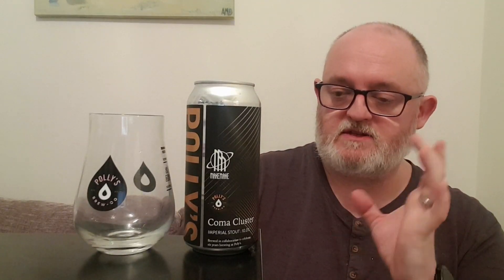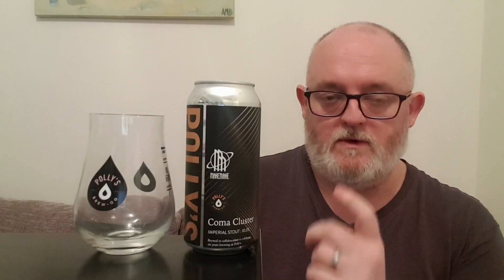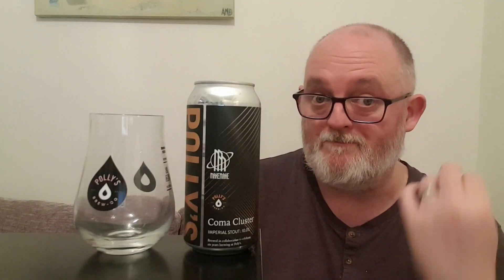Hello and welcome to another edition of Beer Dad's Beer Reviews. We're going to do the last beer in the Polly's six birthday beers collaboration series and we're left with this one — and this is the big boy. This is the 10% Imperial Stout in collaboration with Make Make, or Macca Macca, depending on how you want to pronounce it.